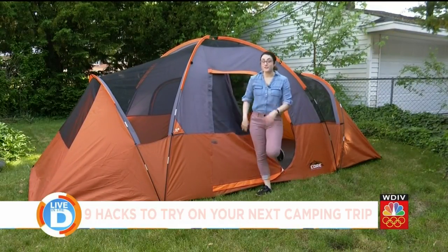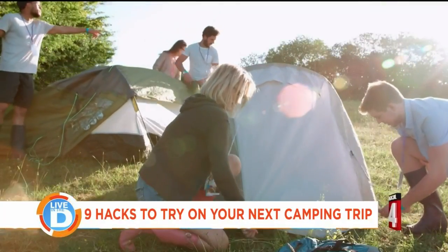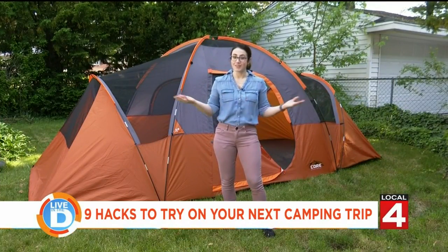Camping is a lot of fun for the whole family. It's one of my favorite weekend activities. However, you need to bring everything with you for the trip. So I have nine easy hacks to make your next camping trip a breeze.